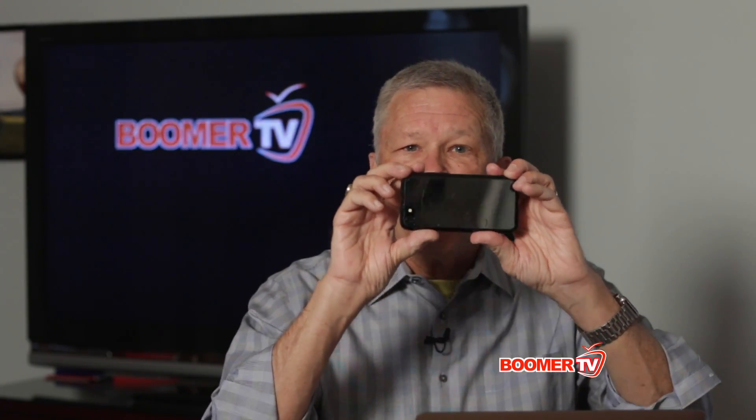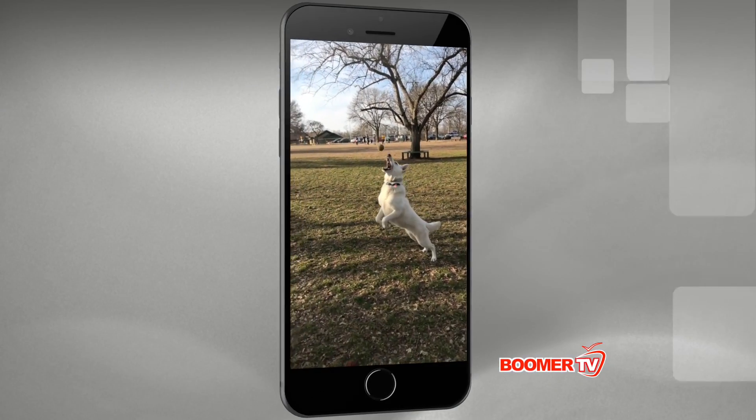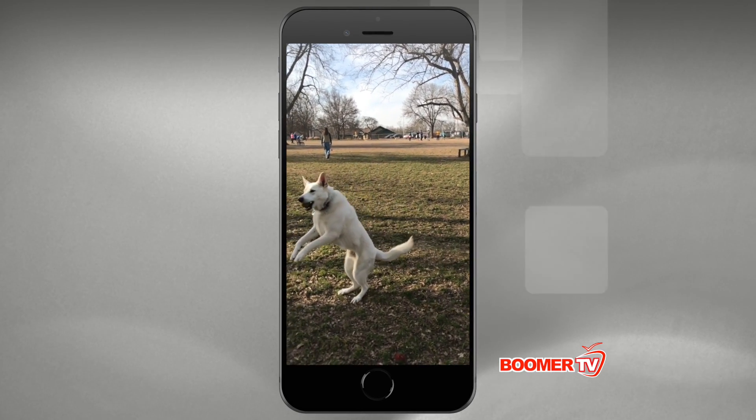Always shoot video with your camera in the horizontal position. You'll be doing your viewers a big favor. Watching video on a little display is tough enough without wasting two-thirds of the screen. I know you can rotate your camera, but you can't flip a TV monitor.